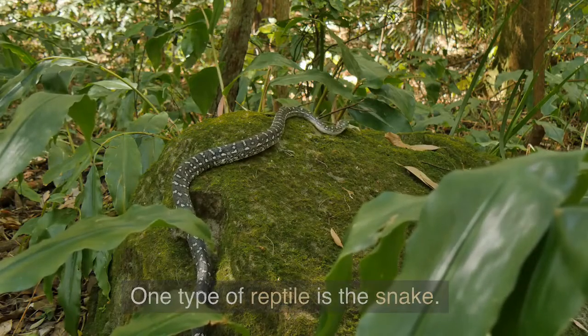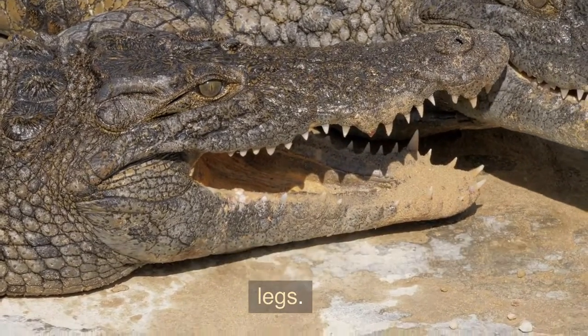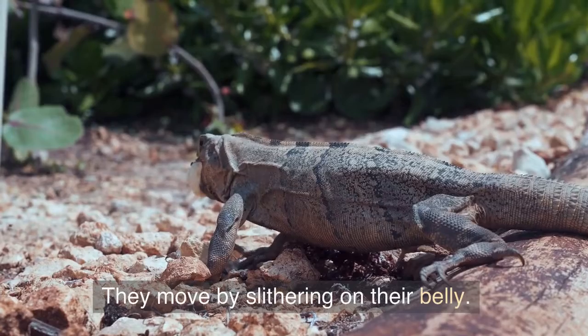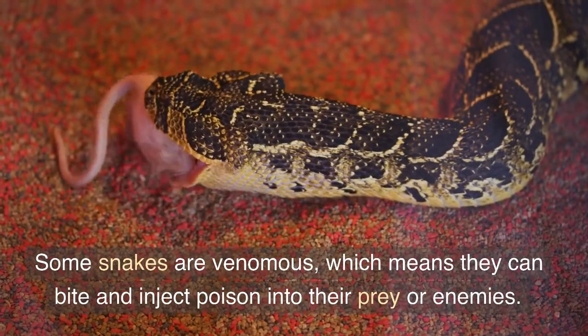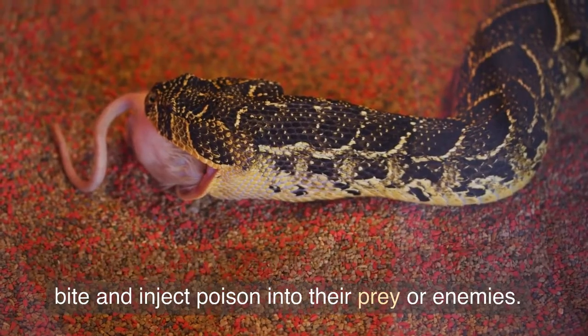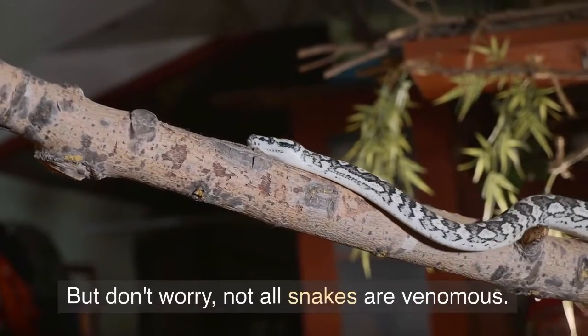One type of reptile is the snake. Snakes are long and slender, and they don't have legs. They move by slithering on their belly. Some snakes are venomous, which means they can bite and inject poison into their prey or enemies. But don't worry, not all snakes are venomous.